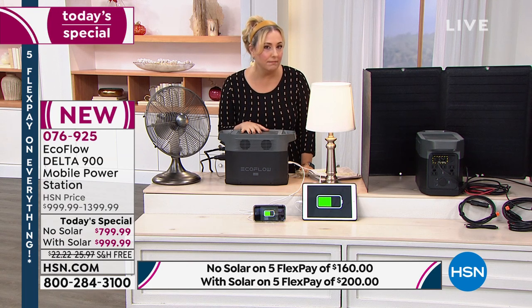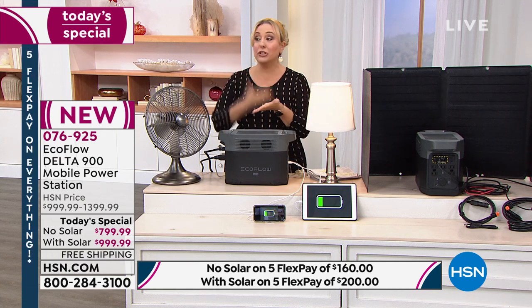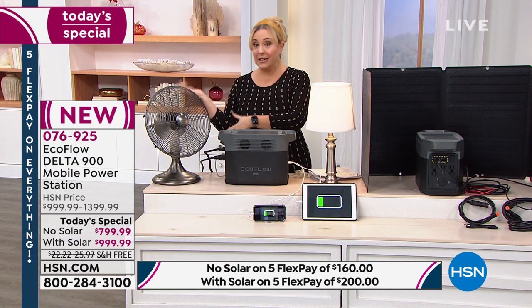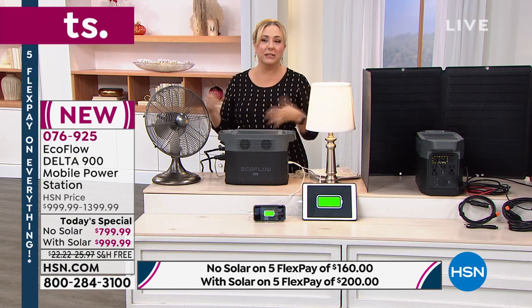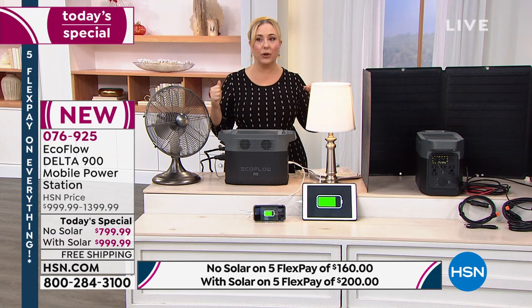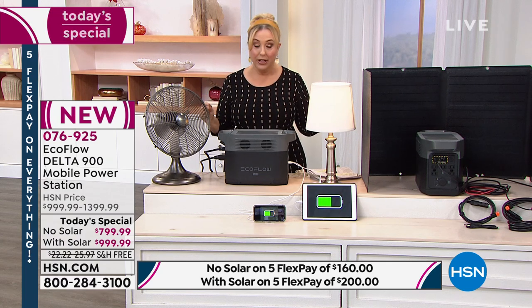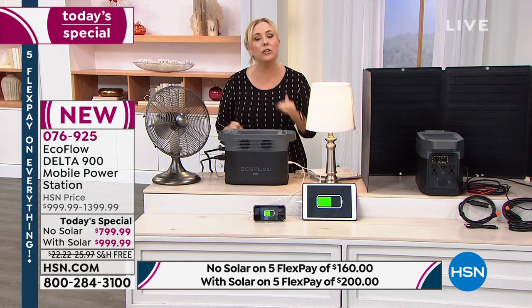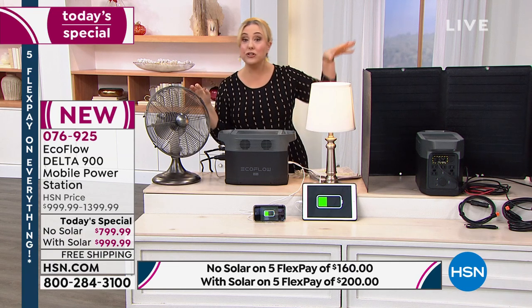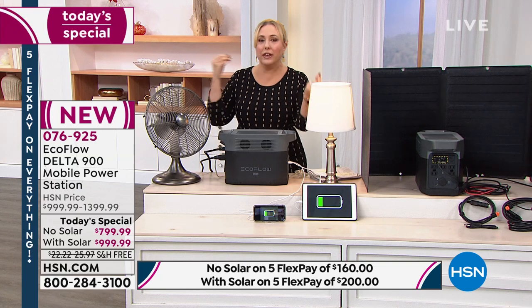Think about what you'd do in an emergency situation. The word 'emergency' is changing — we're in Florida where HSN's live studios are, and we have hurricane season, evacuation routes, and emergency preparedness kits. All over the country — fires in California, flooding on the East Coast, tornadoes — there are emergency situations everywhere. All we can do is be prepared. When it's 90 degrees and the power goes out, plugging in a fan is a huge deal.